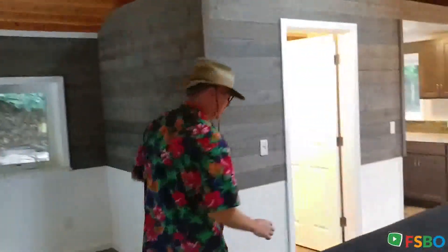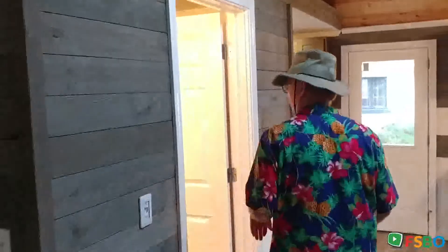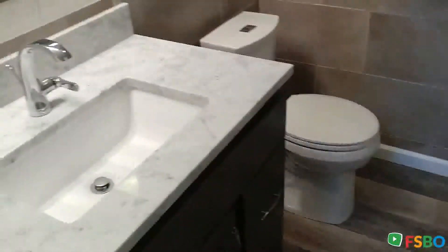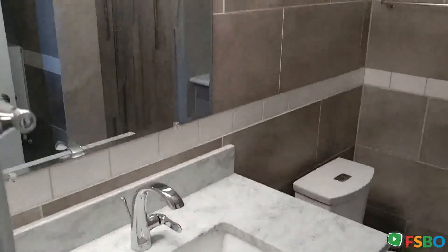Check out the bathroom here. This one is tiled, beautiful countertop and shower, instant hot water system.